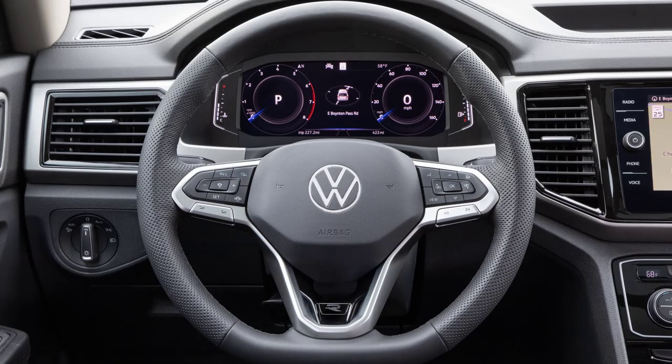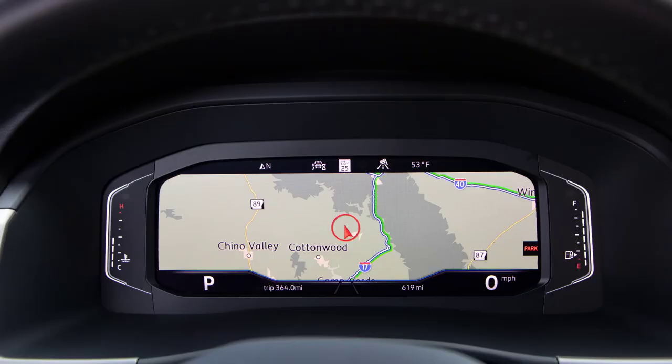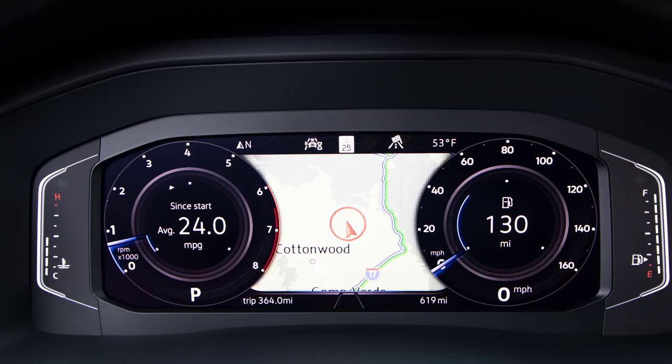The advanced Volkswagen Digital Cockpit system, standard on all Atlas models, presents drivers with a fully digital instrument cluster. SE and SE with Technology models feature an 8-inch display with two views and customizable widgets to show a variety of vehicle information. SE models and above upgrade to a 10.25-inch fully configurable Digital Cockpit Pro with three views, including full-screen navigation for equipped models and 21 viewing options including car status, navigation, driving data, phone information, driver assistance features, and more.